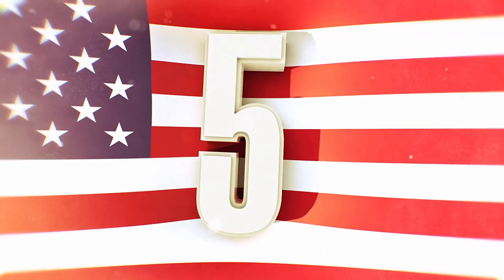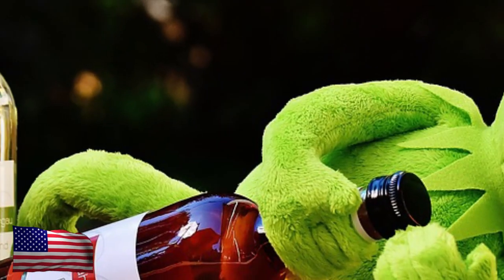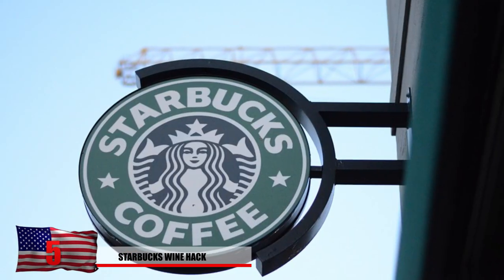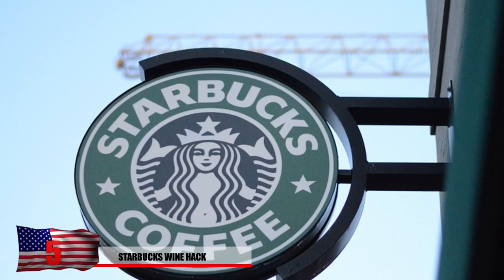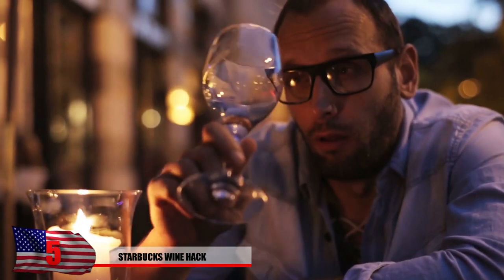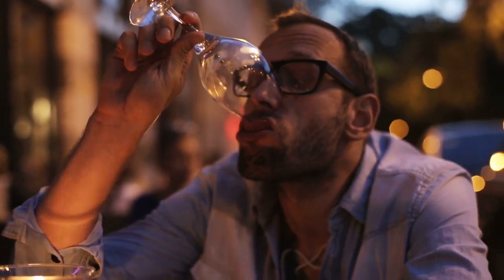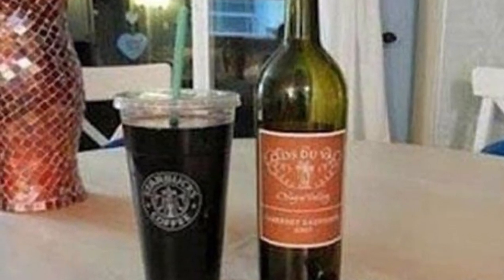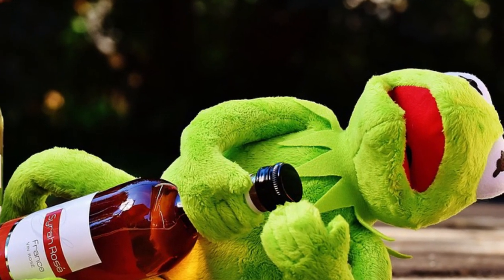Number 5: Starbucks Wine Hack. In case you just needed a cup that would successfully hold an entire bottle of wine, all you really need to do is go to Starbucks. This life hack could really change your life, especially if you're drunk on the go. An entire bottle can successfully be stored in a Starbucks Trenta cup. While everyone at work is thinking that you're bringing a warm cup of joe, you can actually be getting a much-needed buzz while on the clock.